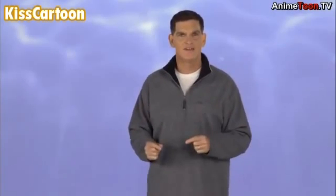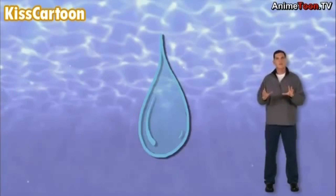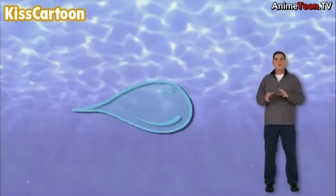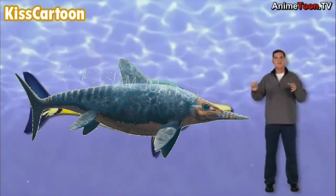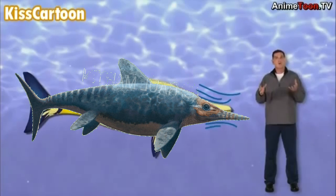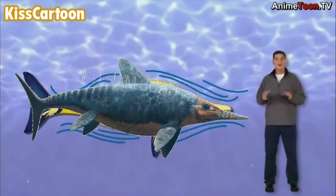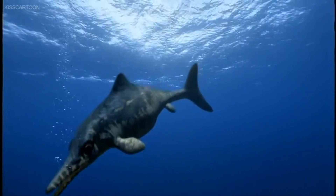But how could such big animals swim so fast? The body of Ophthalmosaurus is shaped a lot like a teardrop on its side, rounded in the front and pointed in the back. We call this shape streamlined because water flows over it easily. A streamlined body combined with a big, strong tail allowed Ophthalmosaurus to move really fast.